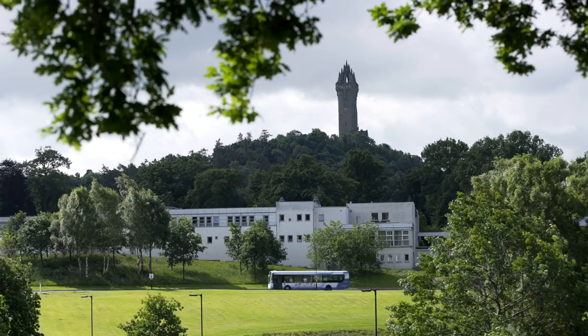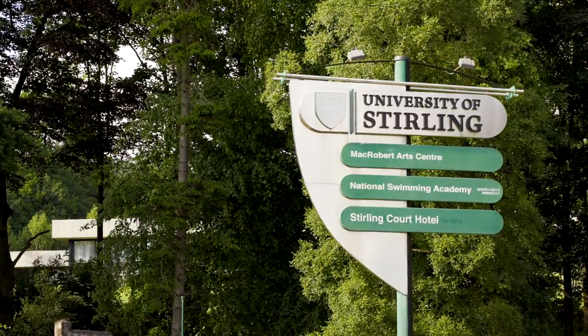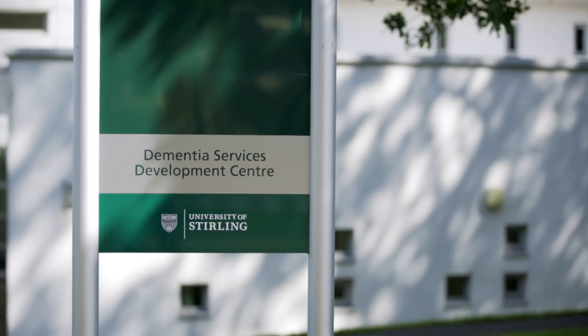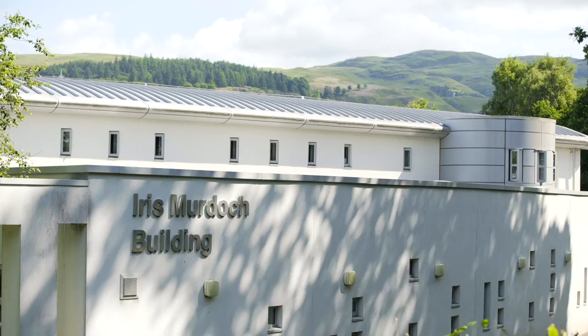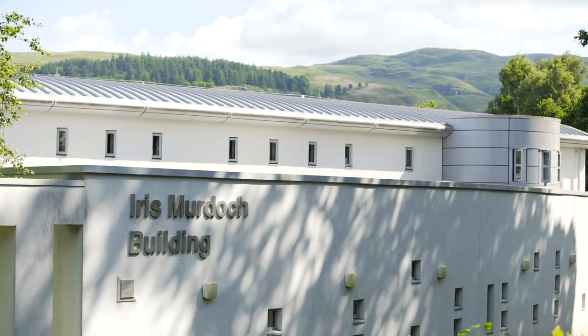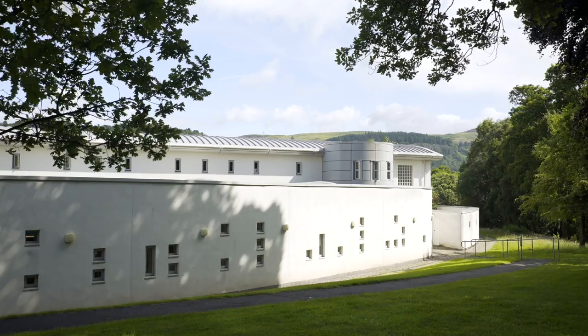My name is Lesley Palmer. I'm the Chief Architect at the Dementia Services Development Centre, the University of Stirling. The Dementia Services Development Centre, or DSDC, was established 25 years ago by Professor Mary Marshall. We are currently in the Iris Murdoch building within the Faculty of Social Sciences at Stirling University, and our building is the first dementia-friendly public building of its time.